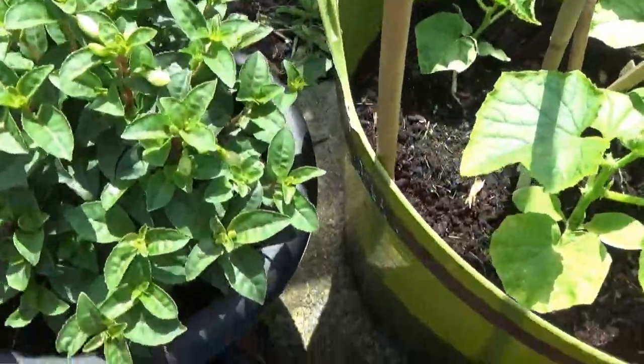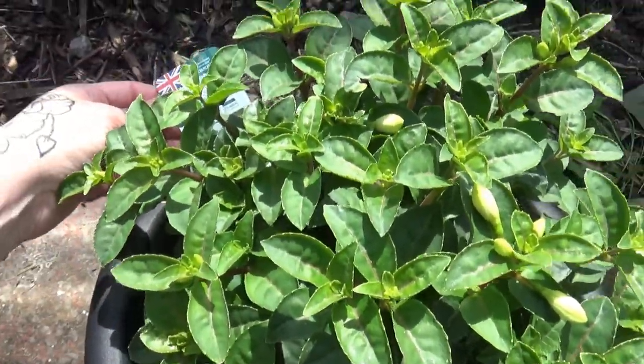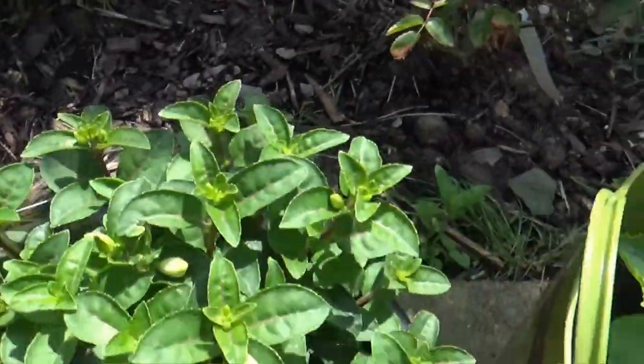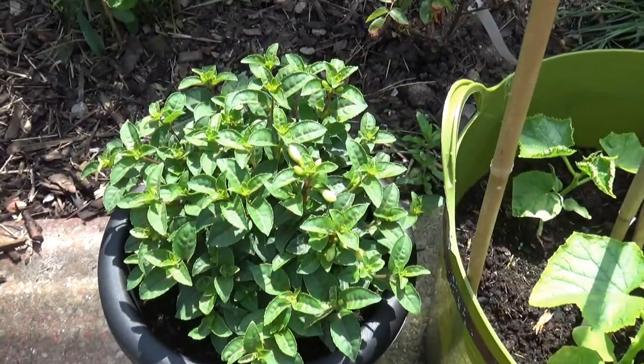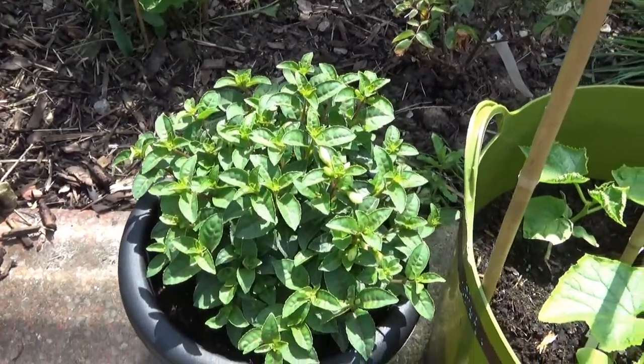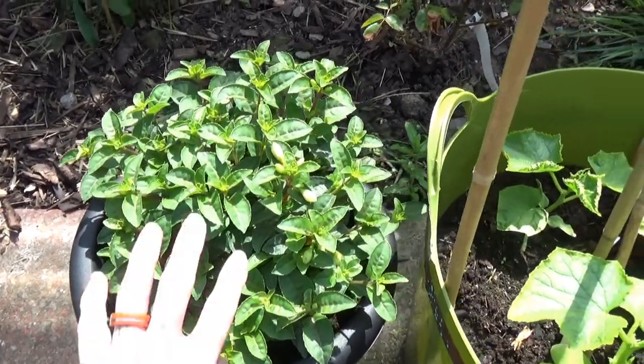Daffy! What's this here? This is a fuchsia. It started to flower. I do love fuchsias. My great aunt Veronica, my auntie Ran, had fuchsias in her garden, so they remind me of her. She passed away a few years ago. So I've got those.